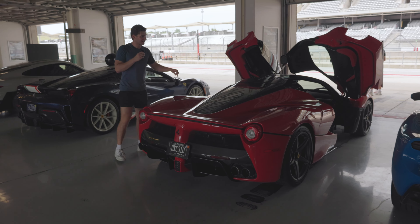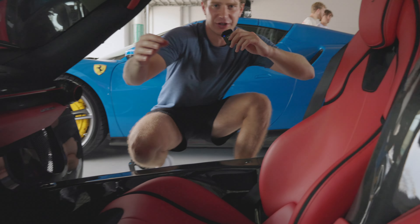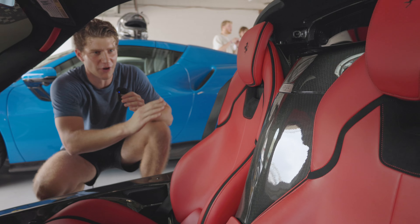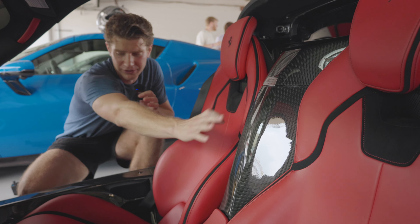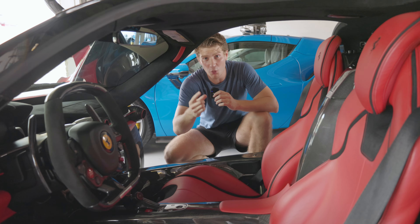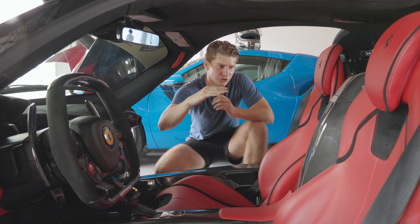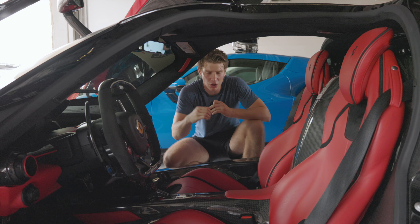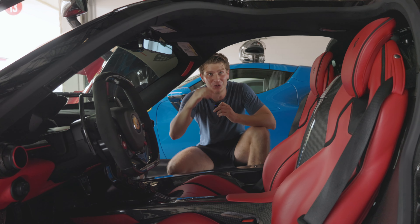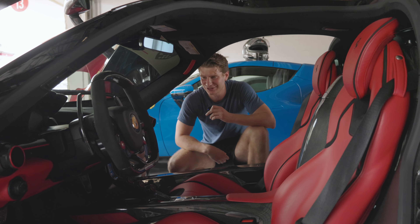It's built on a carbon fiber monocoque, and coming to the interior there's some really unique stuff: these seats are actually mounted to the carbon fiber chassis. There's no space between this carbon fiber and the ground, which allowed them to reduce the weight of electronics for seat adjustability. It also allows the seat to be fitted lower in the car, which lets them drop the roof a little bit, dropping the center of gravity and improving dynamics.